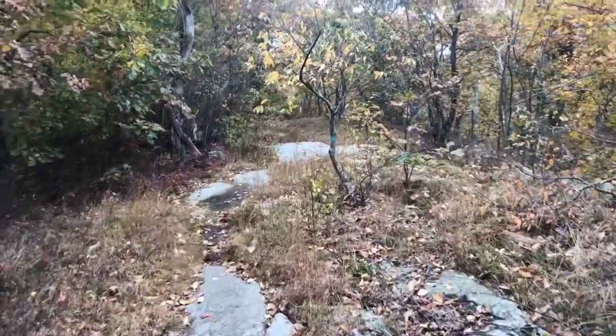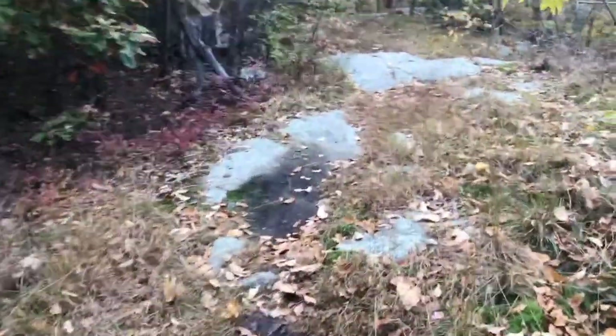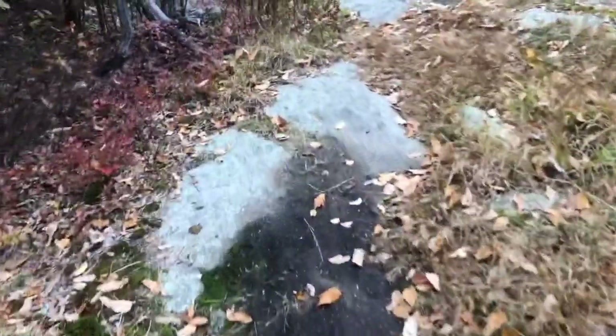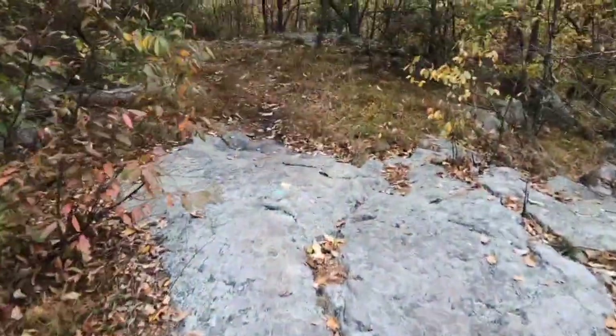As I've continued walking along the ridgeline here at the Highlands Trail, the terrain is leveling out. Right now, the ground is mostly flat rock surfaces that are very easy to walk across.